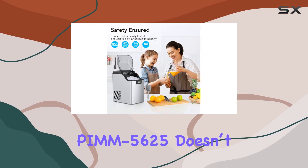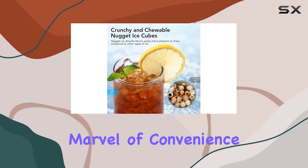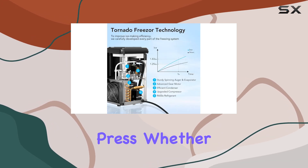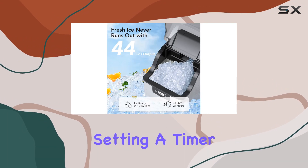The Cuisinade PMM5625 doesn't just excel in performance — it's also a marvel of convenience. The intuitive control panel simplifies operation down to a button press, whether you're making ice, initiating the self-clean function, or setting a timer.